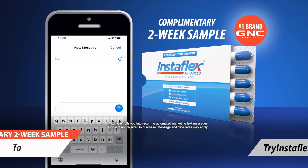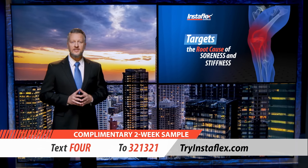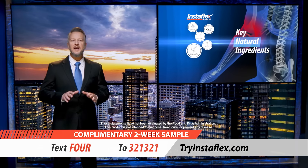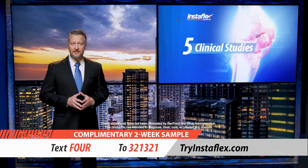Introducing Instaflex Advanced. Get a complimentary sample just by texting 4 to 321321. Instaflex Advanced is different because it targets the root cause of joint soreness and stiffness. It doesn't just cover up the symptoms. Instead, it bathes your joints in its unique combination of five key natural ingredients found in no other product, backed by five clinical studies.